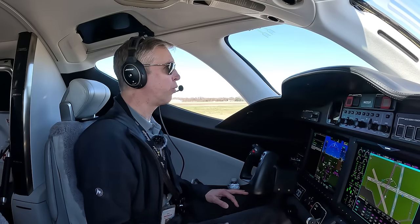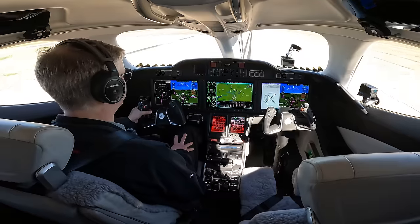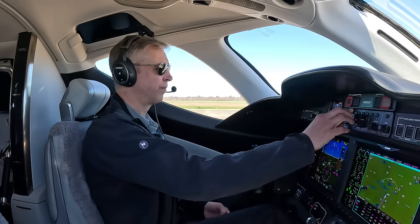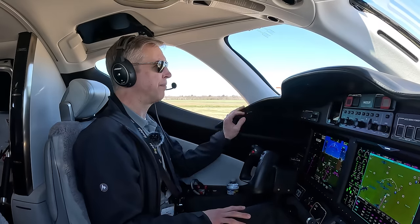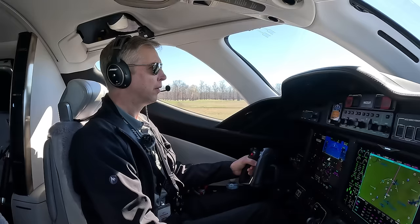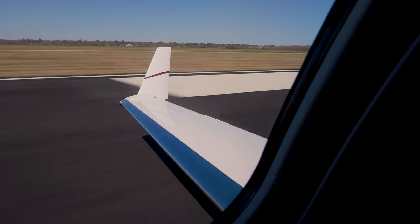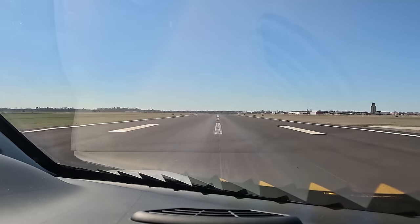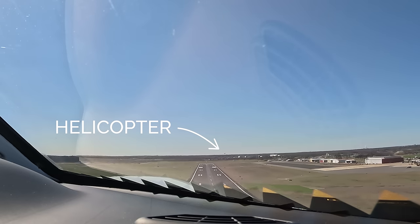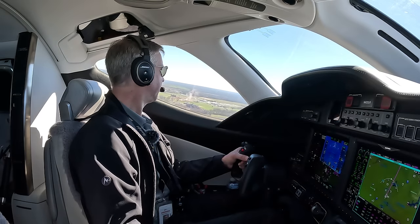Monroe Tower, Honda Test 53, ready for departure, runway 22. Runway 22, Monroe Tower — wind 210 at 3, fly runway heading, runway 22, cleared for takeoff. Honda Test 53, cleared for takeoff, two good engines. Takeoff power is set. Airspeed is alive, once, twice, three times. 80 knots. V1, rotate. Positive rate — gear up. 130 knots — flaps up, MCT.